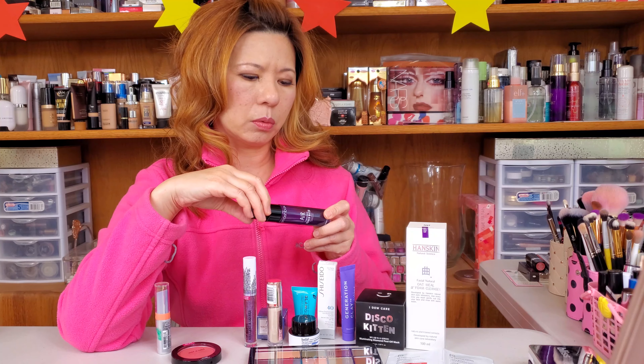This one is a Wet n Wild lip shade — look at how pretty. It's got pink and gold shimmers in the gloss, and also some blue, pink, and purple. It's just so pretty. When you get it, take a look — it's so pretty, this one.